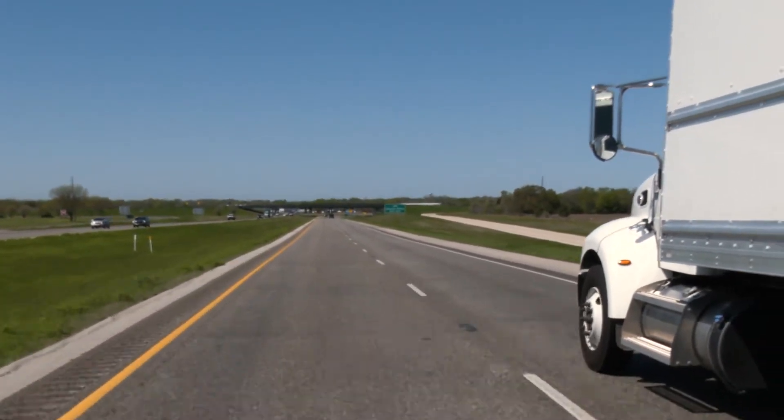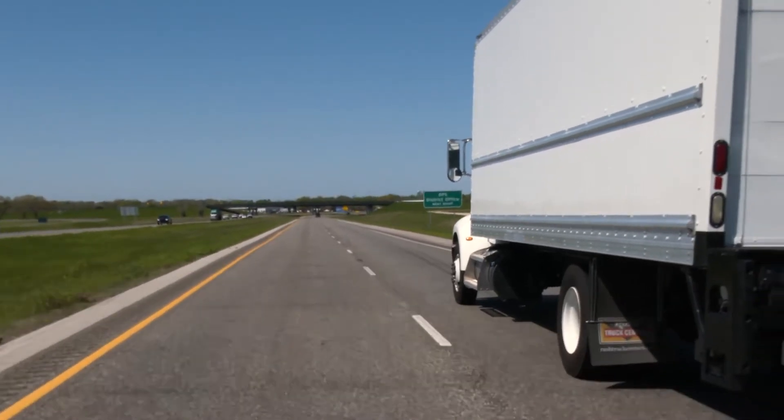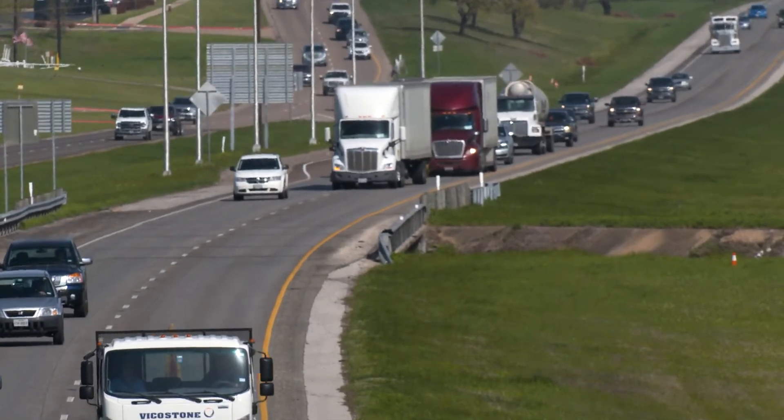With freight traffic on the rise, TxDOT wanted to ensure that motorists are as safe as possible, especially in corridors where freight and truck traffic is the highest.